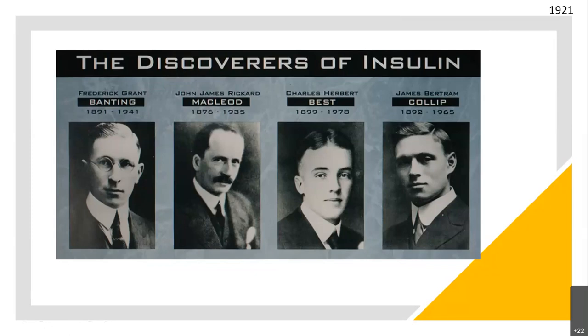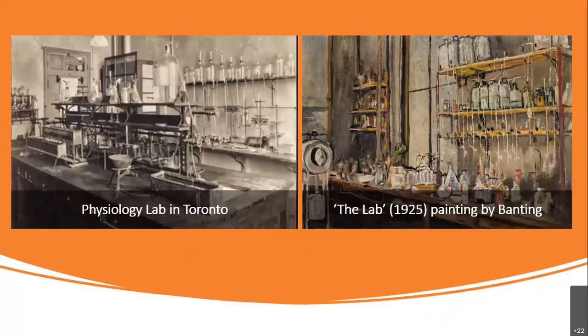Colip is the least known, though he contributed a key ingredient to this group. We always tell it as Banting and Best, and McLeod is also given recognition — Banting and McLeod shared the Nobel Prize. This is the physiology lab in Toronto where Banting worked, which belonged to McLeod.